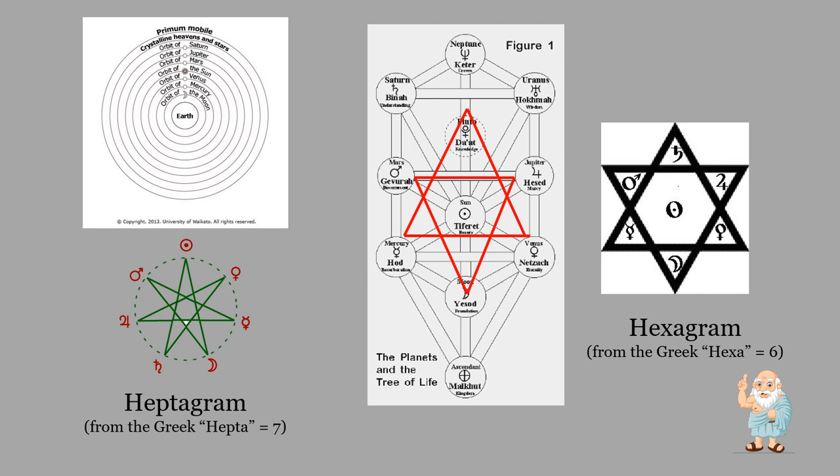So you have exactly the same sequence: Saturn, Jupiter, Mars, Sun, Venus, Mercury, Moon, and Earth — whichever representation you look at.